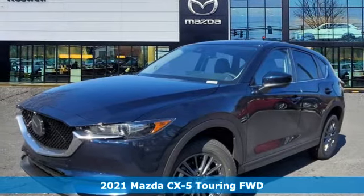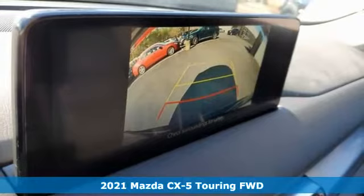Here's a new 2021 Mazda CX-5. With Mazda, driving's what matters most.